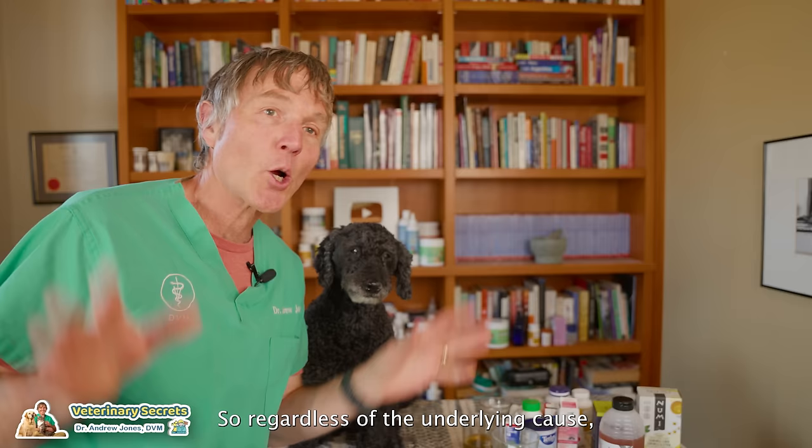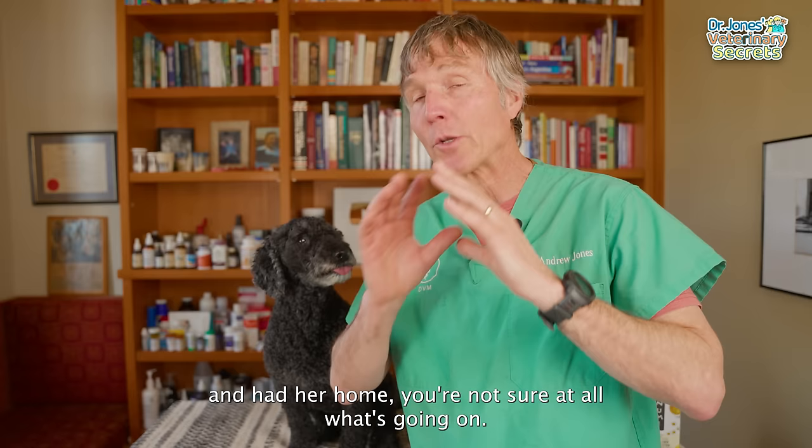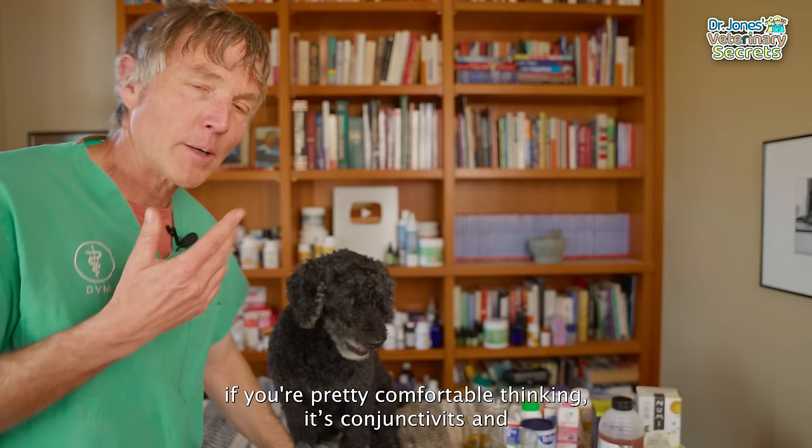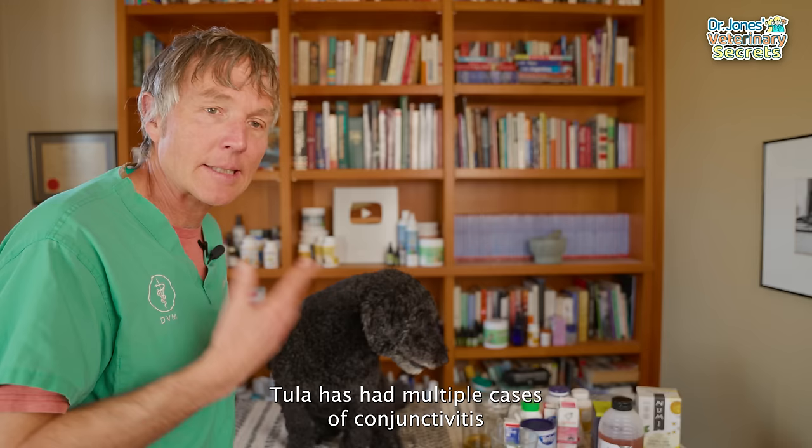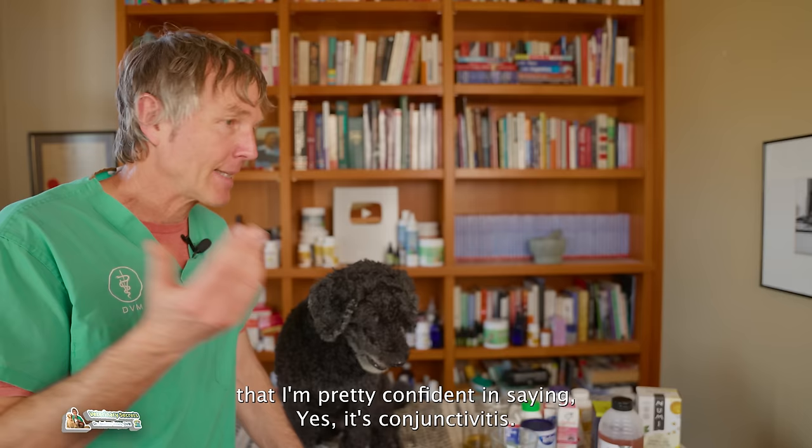If you're not comfortable treating your dog or cat at home or you're not sure what's going on, obviously go see your veterinarian first and have them make a confirmatory diagnosis. But if you're pretty comfortable thinking it's likely conjunctivitis, or you have an animal that's had repeated bouts of eye infections — like Tula — then use some of these home remedies.